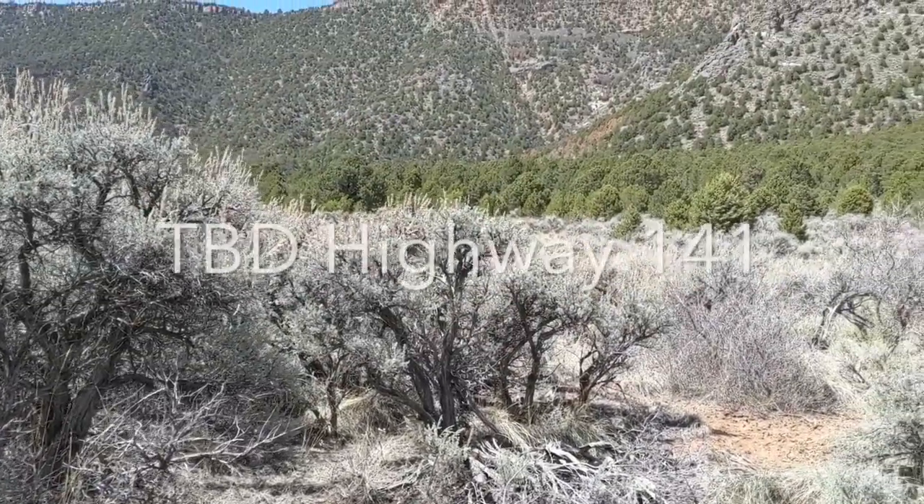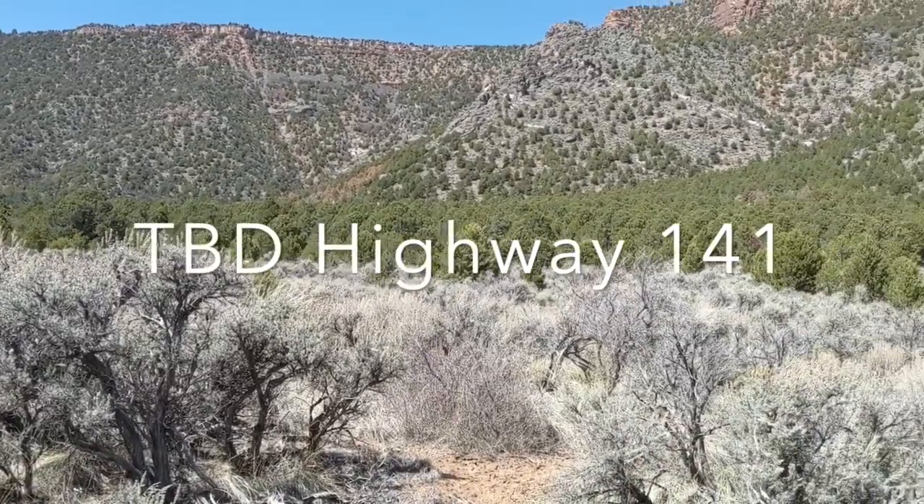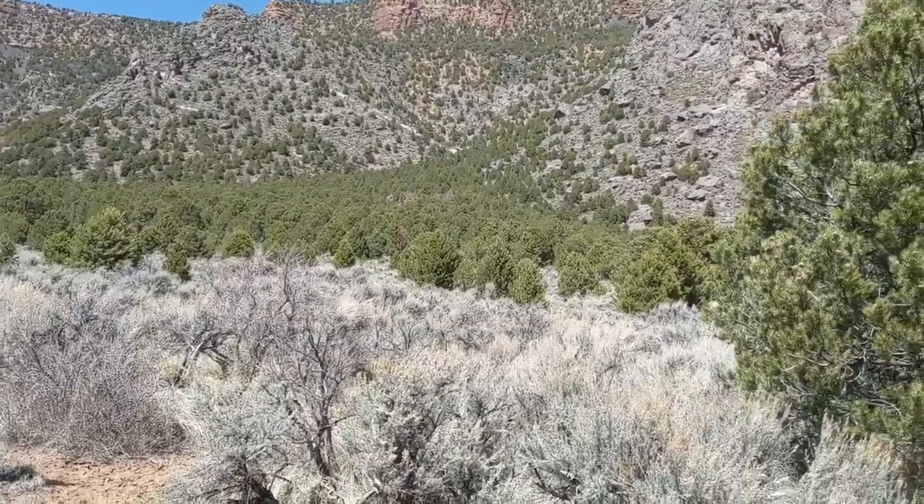Hi there, it's a beautiful day today. We're between Grand Junction and Gateway, right off of Highway 141. This is 54.49 acres — it could be yours.